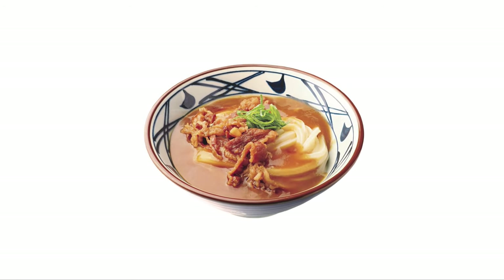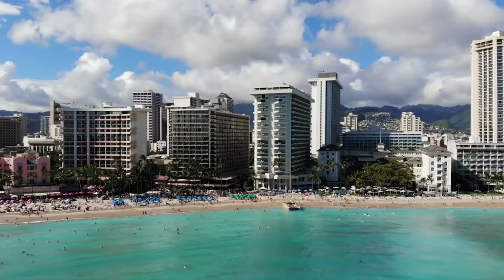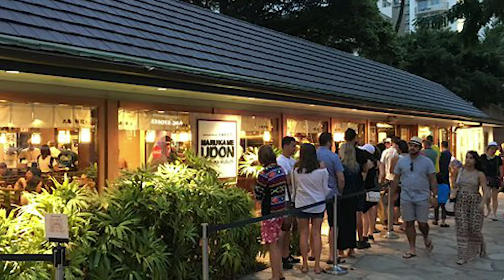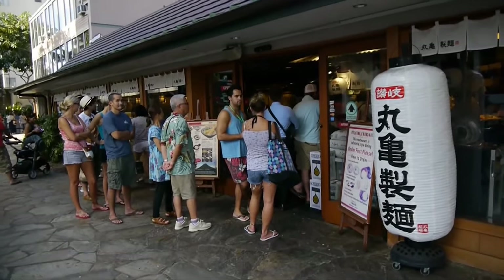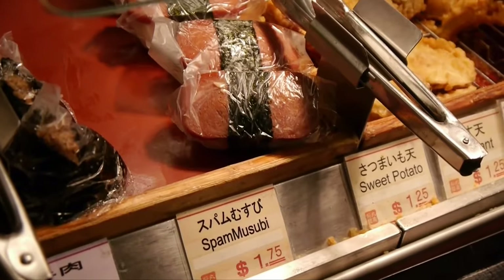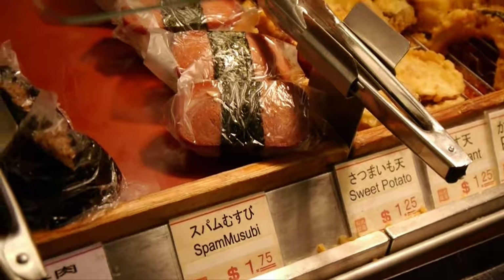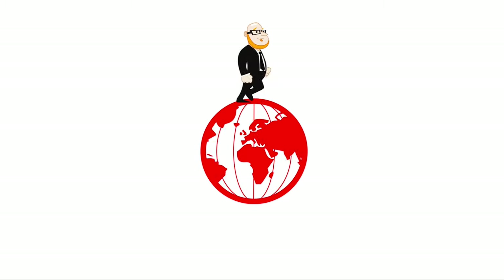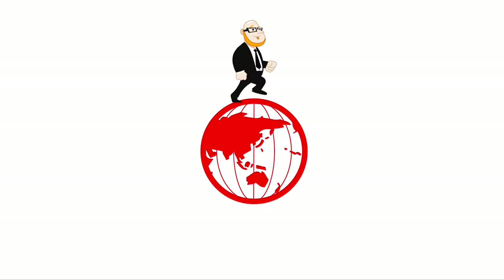I usually order the curry udon and grab a couple pieces of chicken tempura. The last time I was in Hawaii, I was surprised to see huge lines outside of Marugame in Waikiki, and with locations in several major U.S. cities, it seems to be quite a hit. In any case, if you have a chance to stop in, I think it's definitely worth your time.